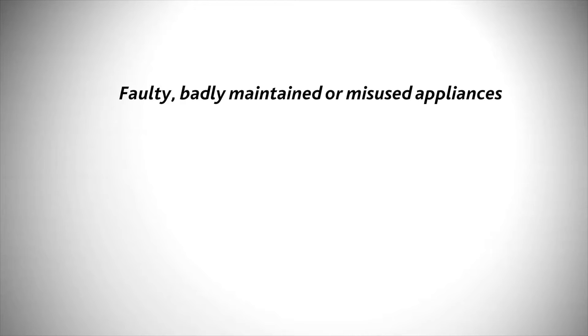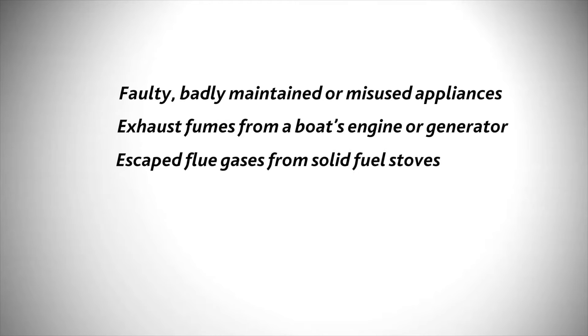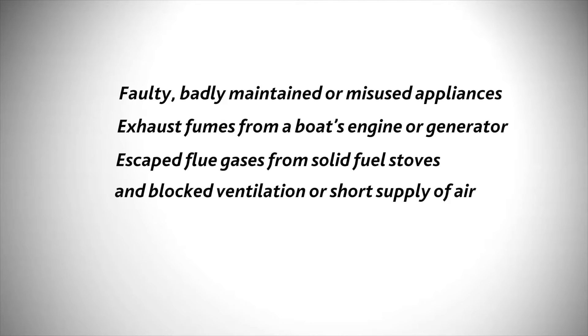Faulty, badly maintained or misused appliances; exhaust fumes from a boat's engine or generator; escaped flue gases from solid fuel stoves; and blocked ventilation or short supply of air. Remember, fuel needs oxygen to burn safely.